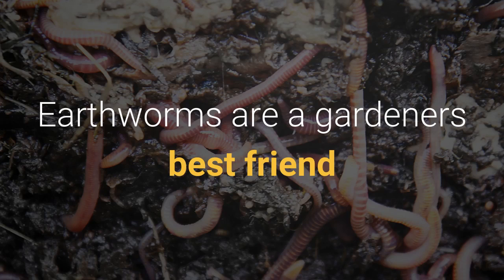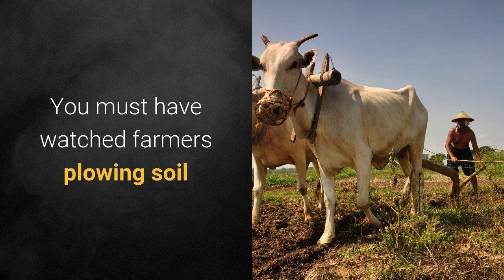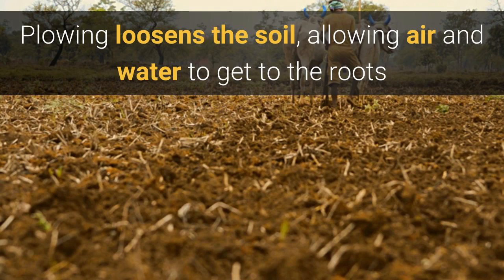Earthworms are a gardener's best friend. They are nature's first gardeners. You must have watched farmers ploughing the soil. Ploughing loosens the soil, allowing air and water to get to the roots.